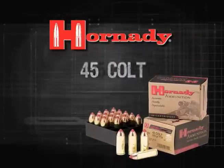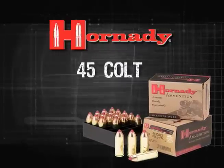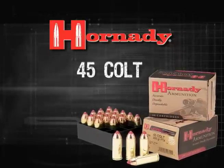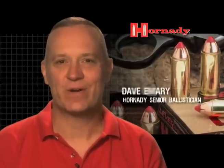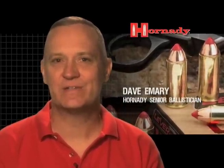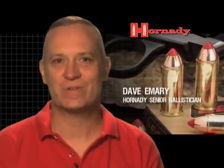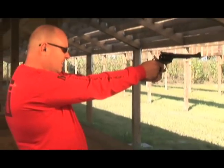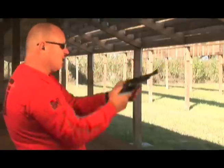Hornady honors the history of the .45 Colt while modernizing this true American classic cartridge, announcing the new .45 Colt Lever Evolution. The .45 Colt is a classic American cartridge. It's been around since 1873 and it's really the cartridge that defined the old American West. This year we're proud to introduce the .45 Colt Lever Evolution, which updates this cartridge to modern terms and gives people a more effective cartridge to use for hunting applications.